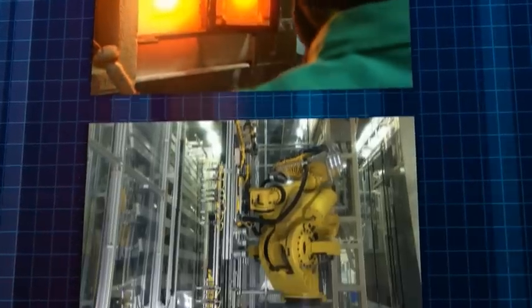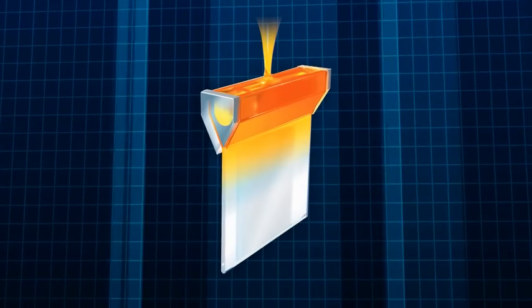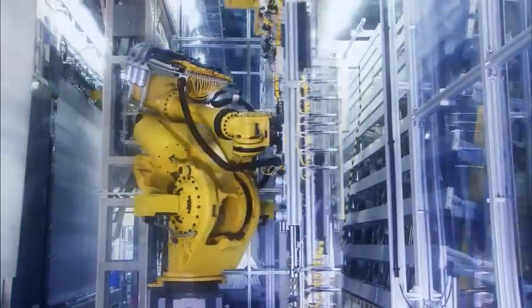Corning's LCD glass substrates offer the pristine surface quality essential for top visual performance. So what is Corning's secret for creating high-value glass? Invented in 1959, Corning's proprietary fusion manufacturing process literally forms glass in air. The process begins by blending raw materials into a glass composition, which is melted and conditioned. The molten glass is fed into a trough called an isopipe, overfilling until the glass flows evenly over both sides. The glass rejoins, or fuses, at the bottom, where it is drawn down to form a continuous sheet of flat glass.